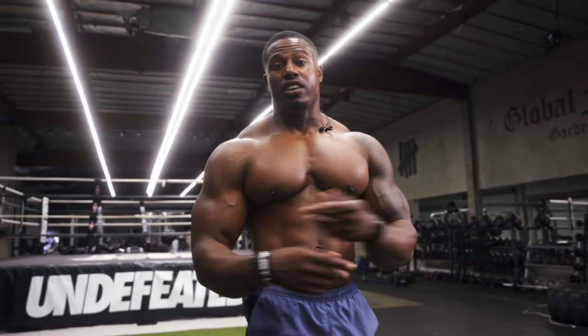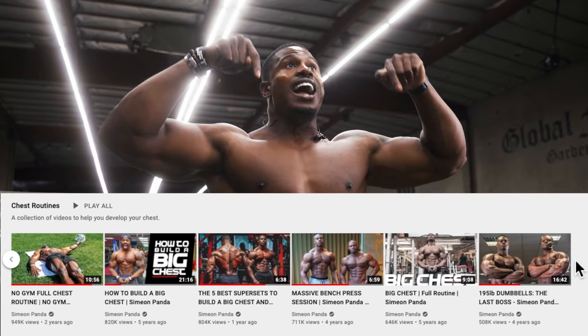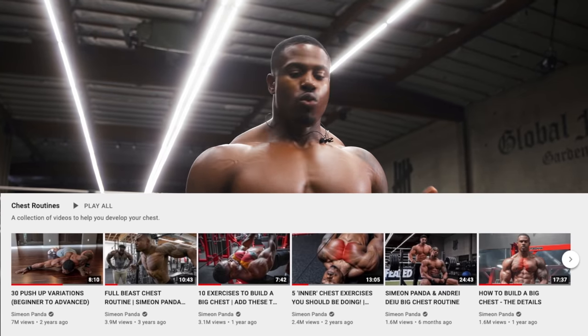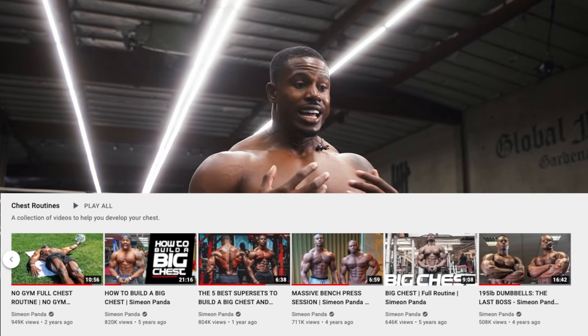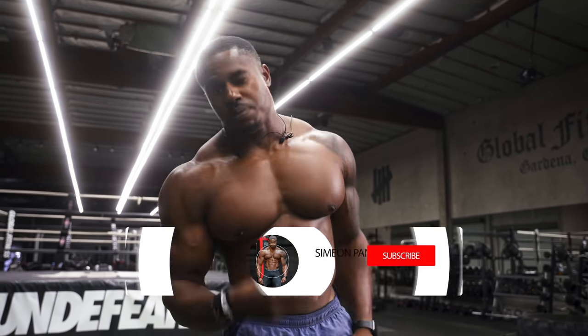Appreciate you guys. Subscribe, tell your friends. Check out this chest playlist right here — I have an abundance of videos on chest. Whether it's your bench press you want to improve, your strength, or just a big full chest, I have plenty of videos. Make sure you check them out, tell your friends. Peace out.